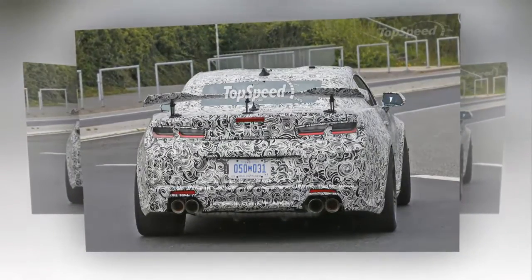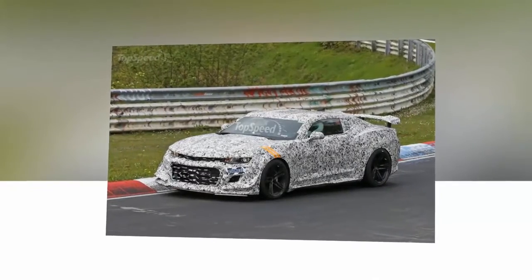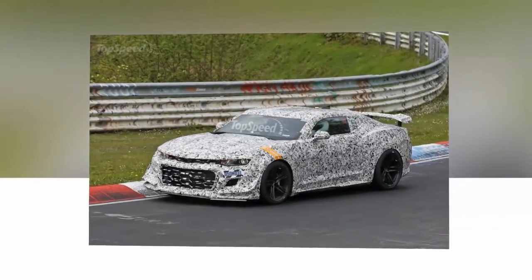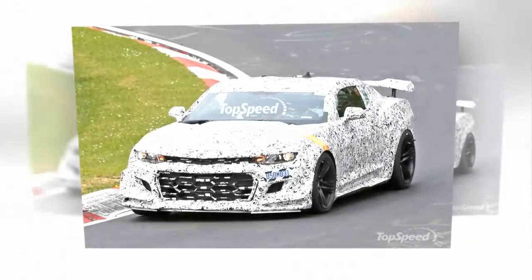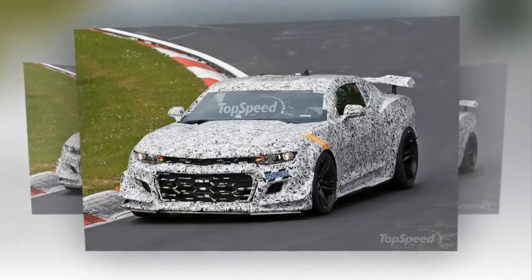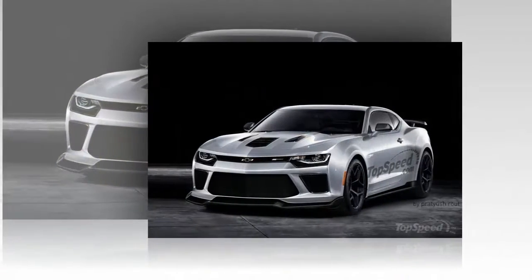With a brand new Camaro in dealerships since late 2015, Chevrolet is now working on a third-generation Z-28. There is no specific timeline for the redesigned model, but chances are it will be unveiled by mid-2017. Until that happens, we decided to put together a speculative review to go with the cool rendering our artist just created.